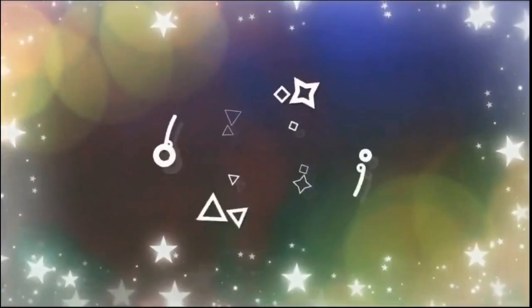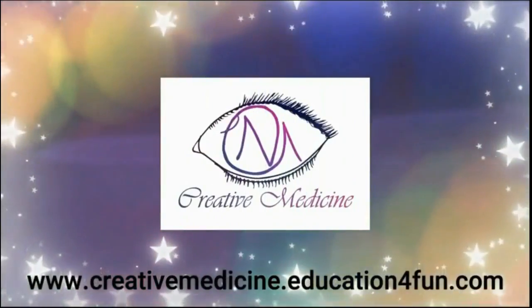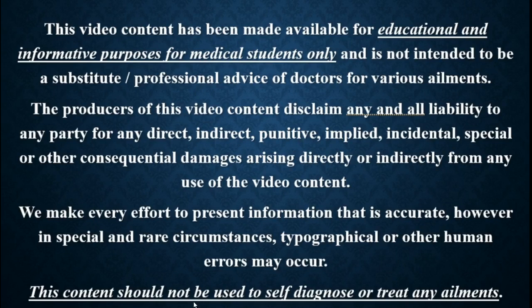Hello friends, welcome to Creative Medicine. In this lecture, we will learn about achalasia cardia.